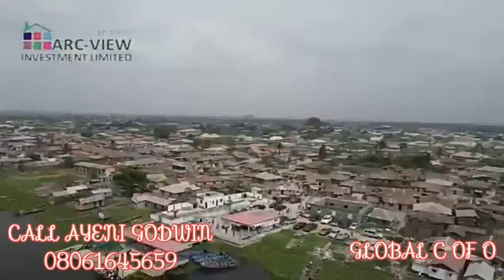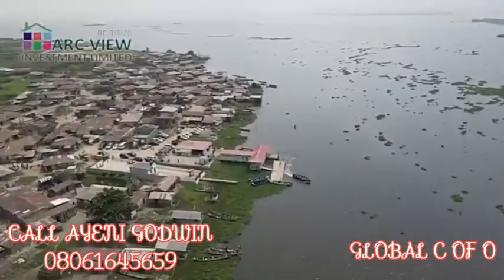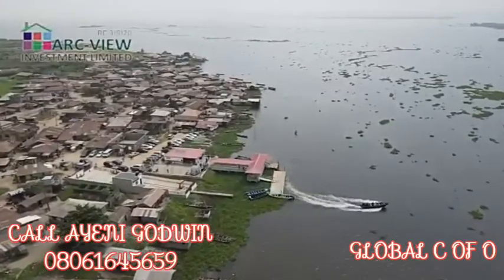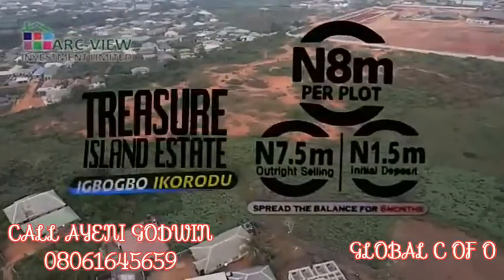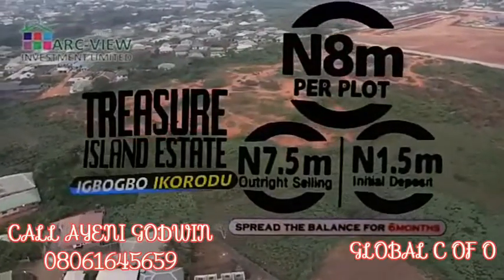There is the Pakodo Jetty where you can journey on the lagoon for 12 minutes to get to Victoria Island, and the Bayeku Jetty where you can take 10 minutes on the lagoon to get to Aja. This automatically tells you that if you buy from this estate, capital appreciation is sure, and if you buy a property for rental income, it is also certain for you.